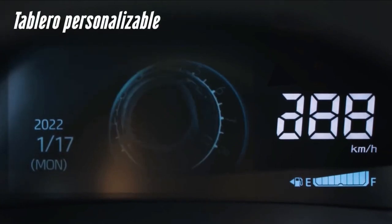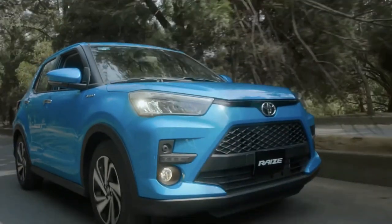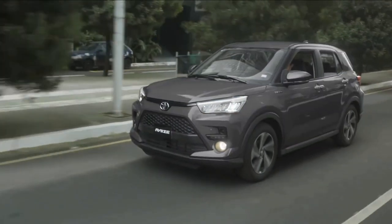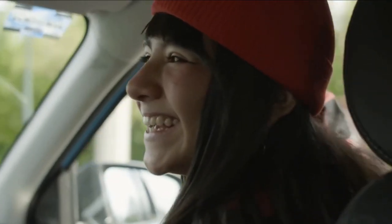Alongside the refreshed Daihatsu Rocky, Toyota has also introduced that car's sibling, the 2022 Reis, in its home market of Japan. Like the Daihatsu model, the compact SUV comes with a number of improvements and two new naturally aspirated powertrains.